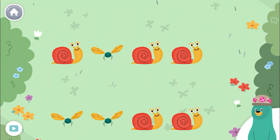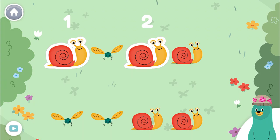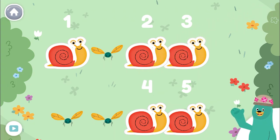Tap and count five snails. One, two, three, four, five! Good job! Counting to five is fun! Thank you.